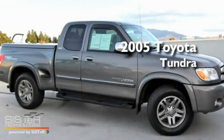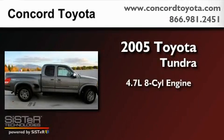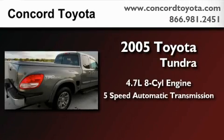This is a certified pre-owned 2005 Toyota Tundra. It features a 4.7-liter 8-cylinder engine and a 5-speed automatic transmission.